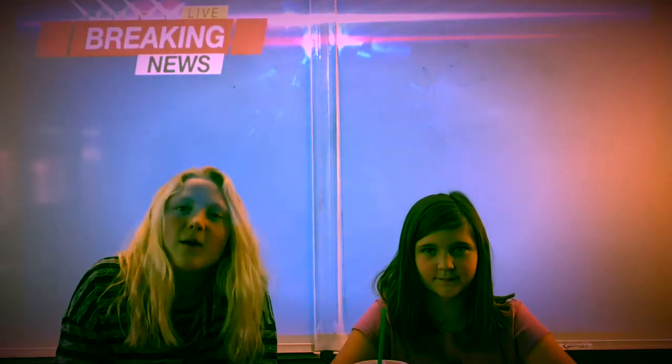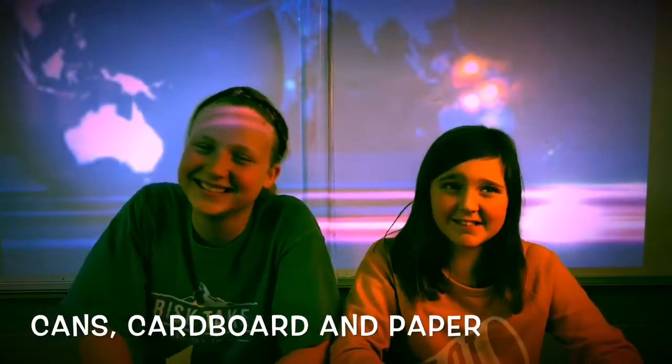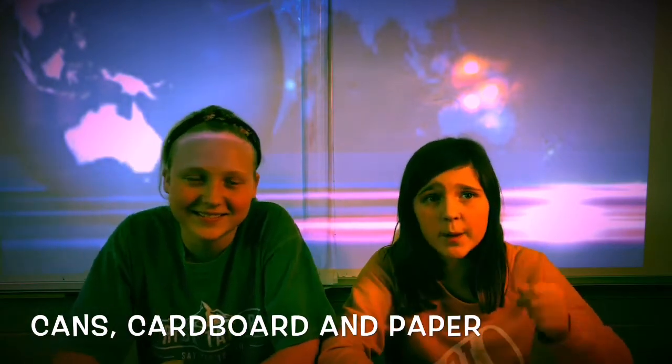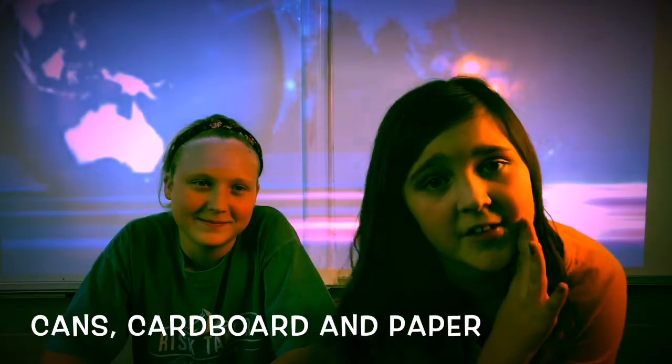No crumbs. Once we get good at orange bagging these items, and only these items, we will add to our list of Orange Bag approved items. Look for our signs near the blue bins in each grade level pod. If the item you want to recycle is not on the poster, and it's a can, cardboard, or paper — including sticky notes and bright paper — then you can blue bin recycle it. If it's something else, when in doubt, throw it out.